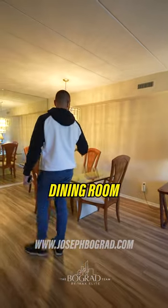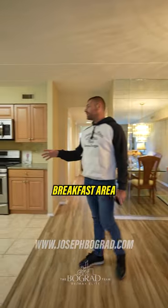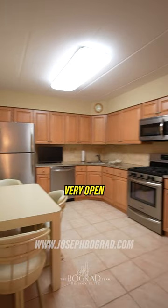Follow me through here to the main living area. You have a beautiful dining room, and the kitchen with a breakfast area, granite countertops, stainless steel appliances — very open.